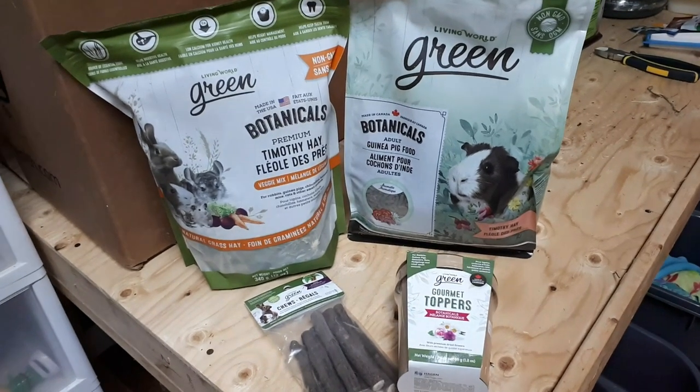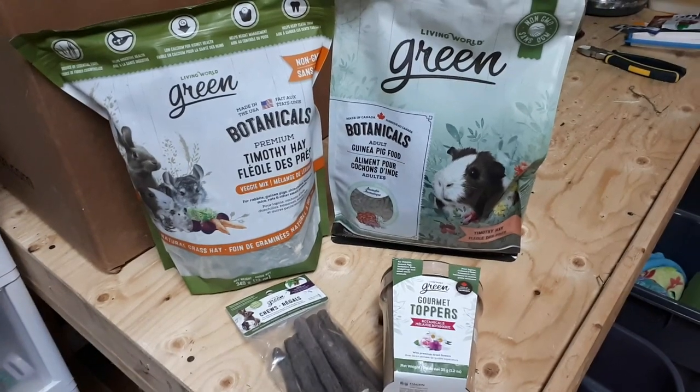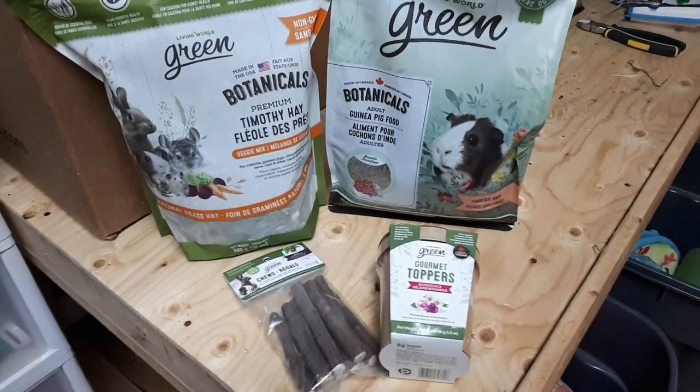Hi piggy people. Today I'm sharing some products from Living World Green that they sent us. This isn't a sponsored video — I'm just sharing these because I think they're nice products and you guys might enjoy them too.